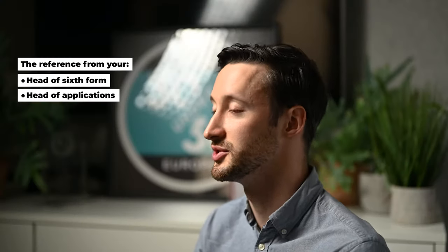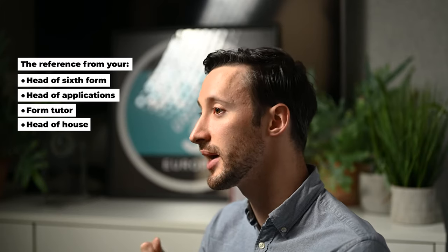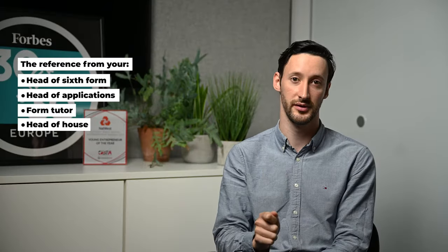While you write your personal statement, there is another part of your application — your reference — that is just as important. Typically, if you're applying through a school, that reference will be your head of sixth form, head of applications, form tutor, or housemaster. It's really recommended that you find out who is going to write your reference, make sure they know who you are, how sincere you are about applying to university, and a couple of qualities which make you a strong candidate — so that when they come to write your reference they can put a little more heart and passion into it.